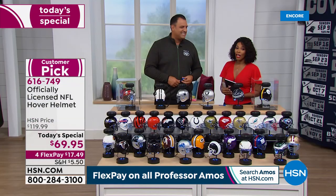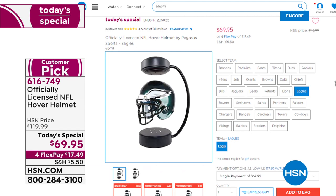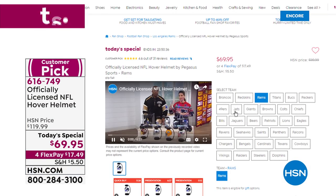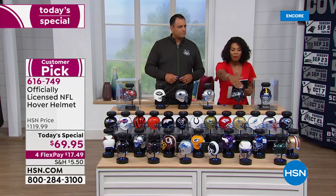It is a customer pick — you've got to read the reviews because they are rave reviews. If you're getting it for yourself, you already know what team you're clamoring for. On hsn.com you can go through and hone in on your favorite team. Our producer Steven's favorite team is the Eagles, so of course he went straight to that one. We do have all 32 teams right now, but that might not be the case all day.